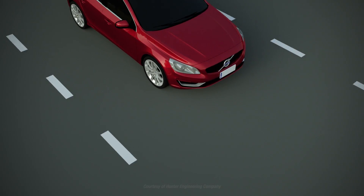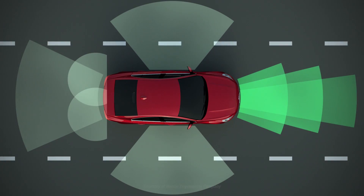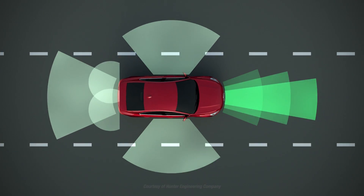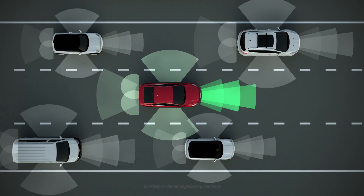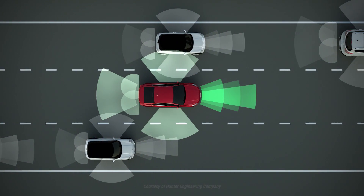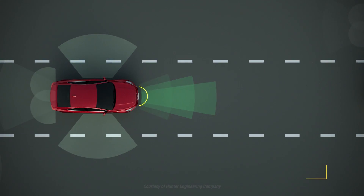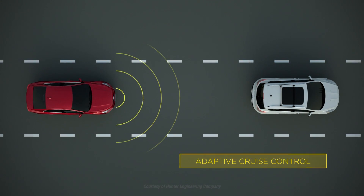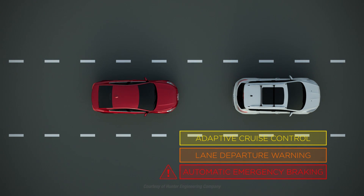Driver Assist systems are an important new development in vehicle safety and the fastest growing automotive technology today. Millions of cars roll off assembly lines each year with these safety aids that help drivers avoid collisions and create safer roadways. Driver Assist systems can help maintain safe distances, alert the driver if they're drifting out of their lane, or apply the brakes before a driver realizes it's necessary.